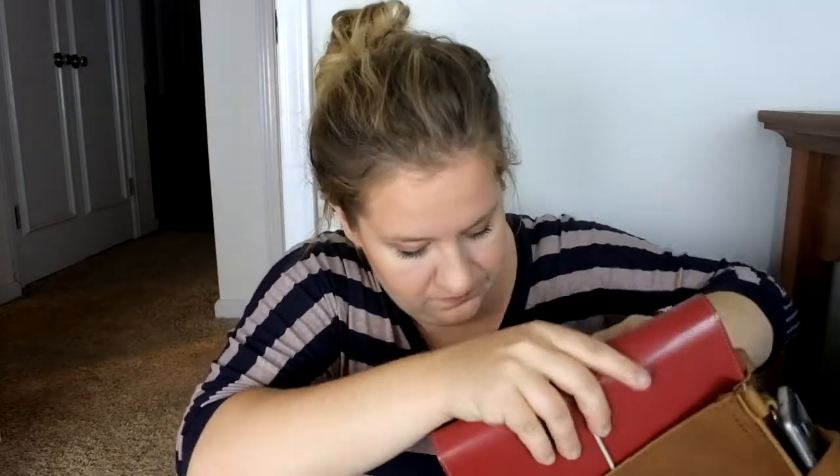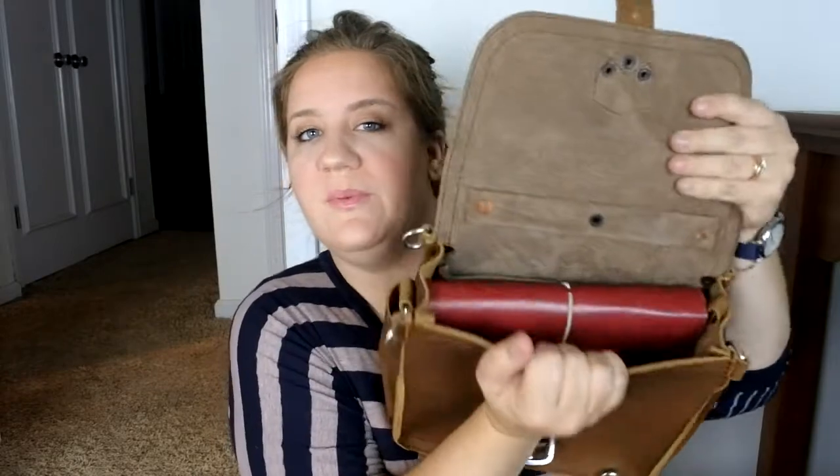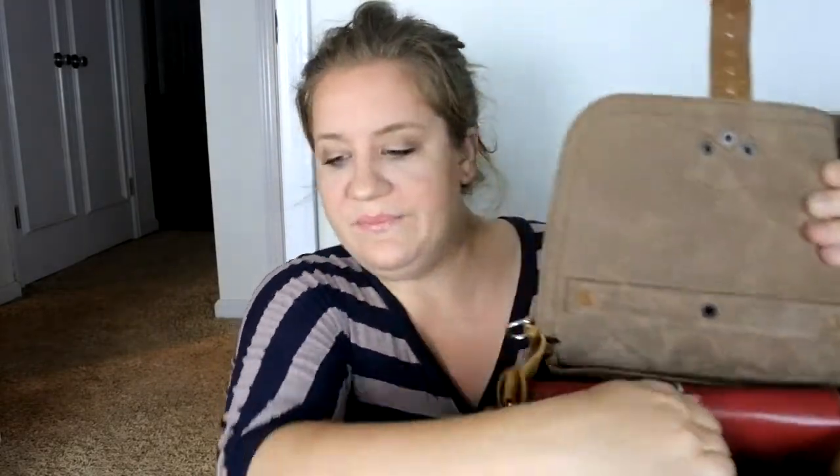This is an A5 Filofax — I have my black one, I have this one, and my personal one — but this is the A5 size and I thought I'd show if it can fit in the bag. And it can — very comfortably. So that's good if any Filofax users out there are wondering — it fits just fine.